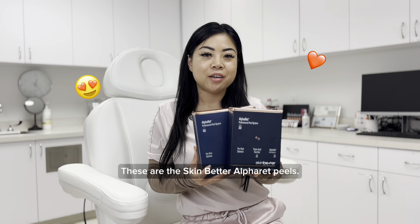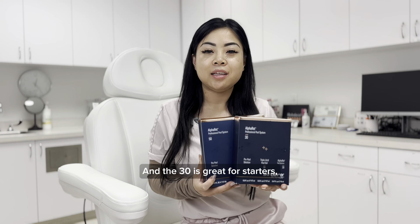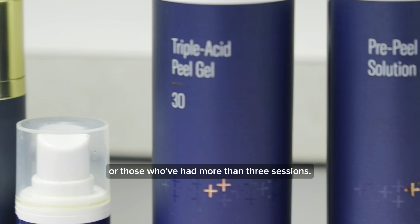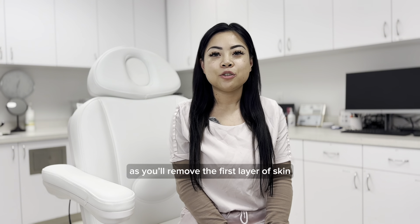These are the Skin Better Alpharet peels. There's 30 and 50 — the 30 is great for starters and the 50 is for more mature clients or those who've had more than 3 sessions.